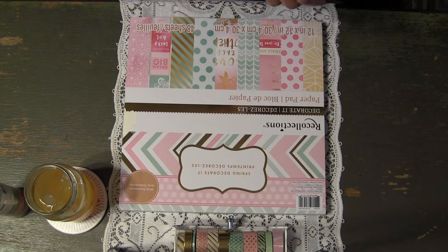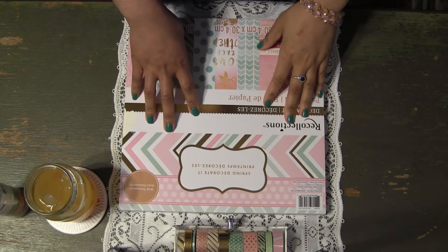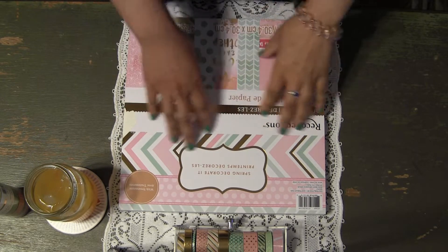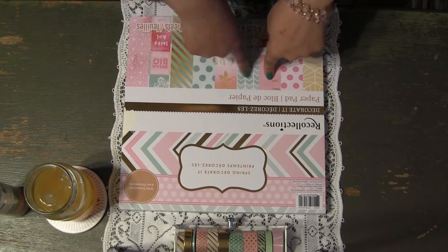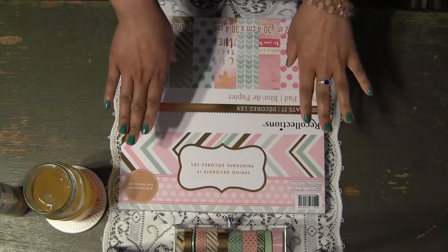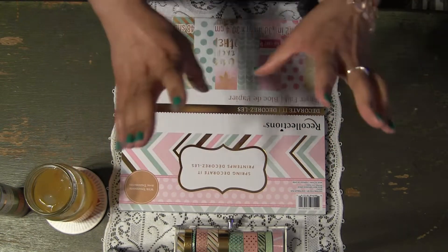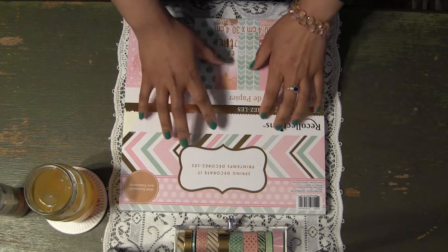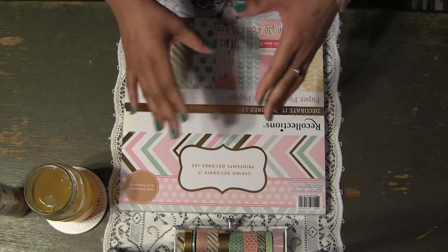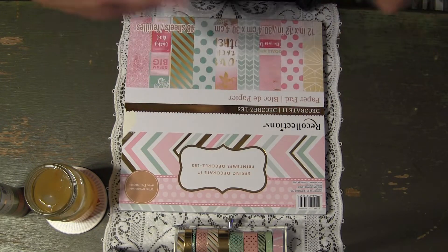Hello honey bunnies, welcome back, it's me Jenny. I have another small haul for you guys today. I picked up a few things from the collection. This particular collection is actually on sale this week — it's 40% off. I was really excited when I saw that 40% off sign because I have been waiting for this collection to go on sale.